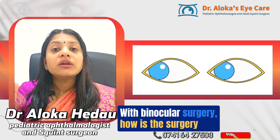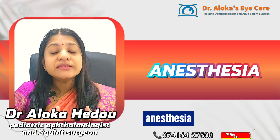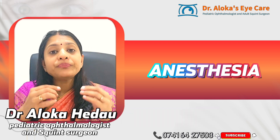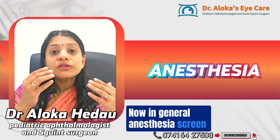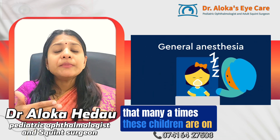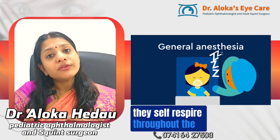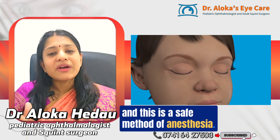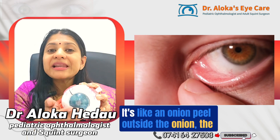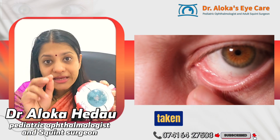In children, general anesthesia is used; in adults, local anesthesia or eye drops with jelly are used. For children under general anesthesia, squint procedures are usually done under a lighter plane of anesthesia, meaning the children are on self-respiration and are not put on a ventilator throughout the procedure. This is a safe method of anesthesia. The eye's outer layer, the conjunctiva, is like an onion peel — a small two to three millimeter incision is made to access the muscle.